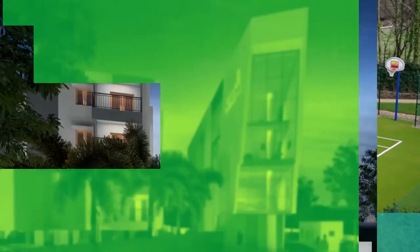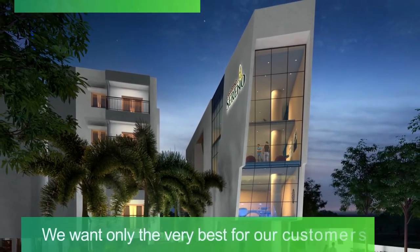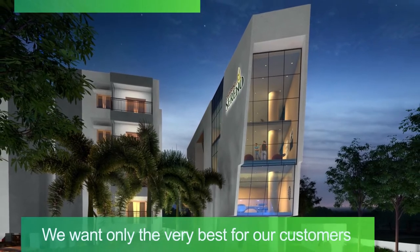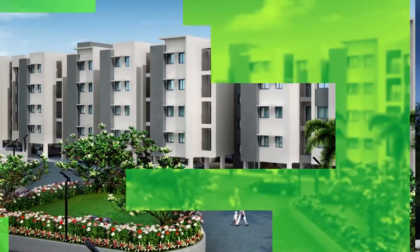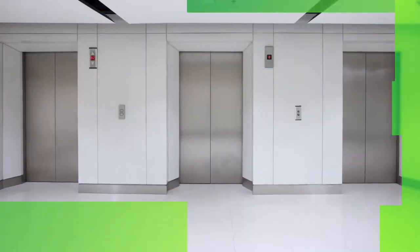We want only the very best for our customers. That's why conscious efforts have been taken during the design phase to ensure that most of the homes are Vastu compliant. To give our customers a premium lifestyle,